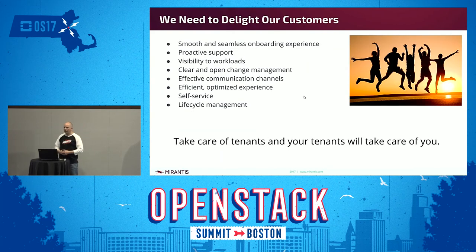What we should be doing is focusing on delighting our customers — thinking about their experience. Some of the things I'll talk more about include a smooth and seamless onboarding experience and proactive support. I don't have a Tesla, but for a Tesla owner I know, when there is an issue and Tesla knows about it, they proactively call you and say there's something going on, it's okay, bring it in and we'll get it fixed — without the customer even knowing there was a problem. Trying to transfer that same approach to customer service and tenant care into the cloud experience can do wonders.